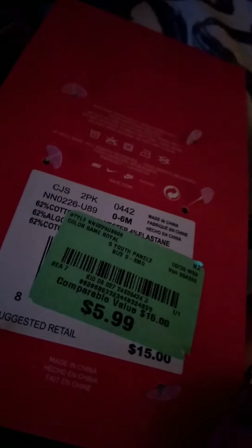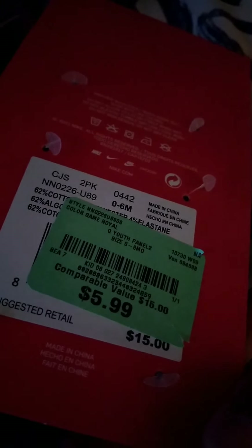And this is from Burlington as well — it was $15 then they took it down to $5.99. Two-pack socks. Hopefully he won't be kicking them off and they'll stay on.